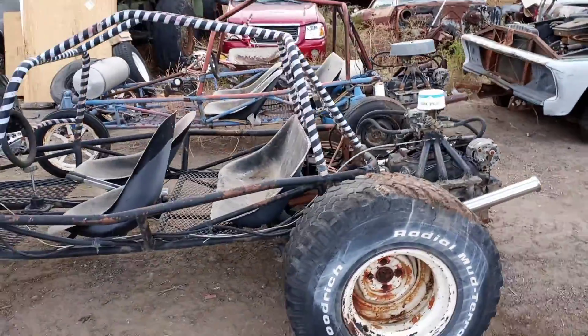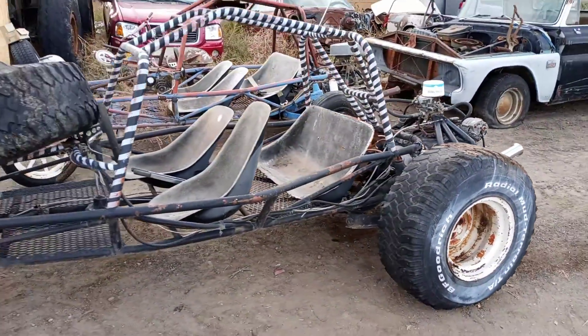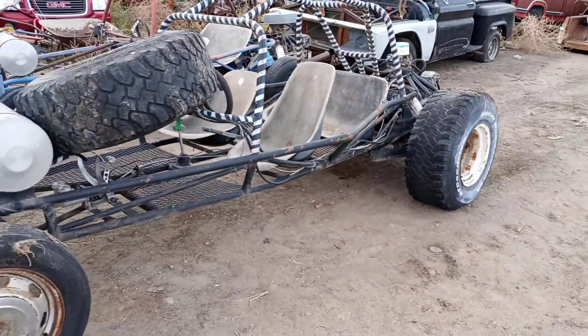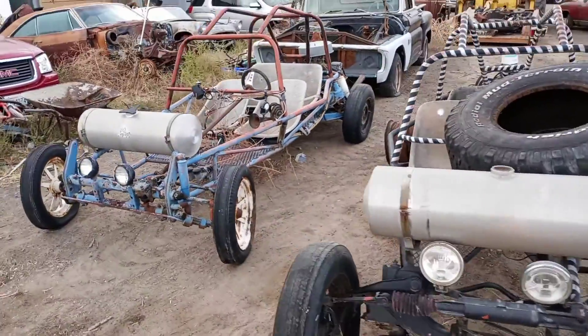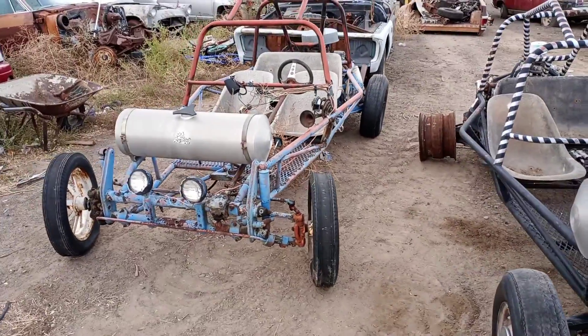Here we have a couple of Corvair powered dune buggies. I'm pretty sure the motors are locked up, but you've got a lot of parts here to work with, and dune buggies are always cool. Maybe someone will want to love on them.